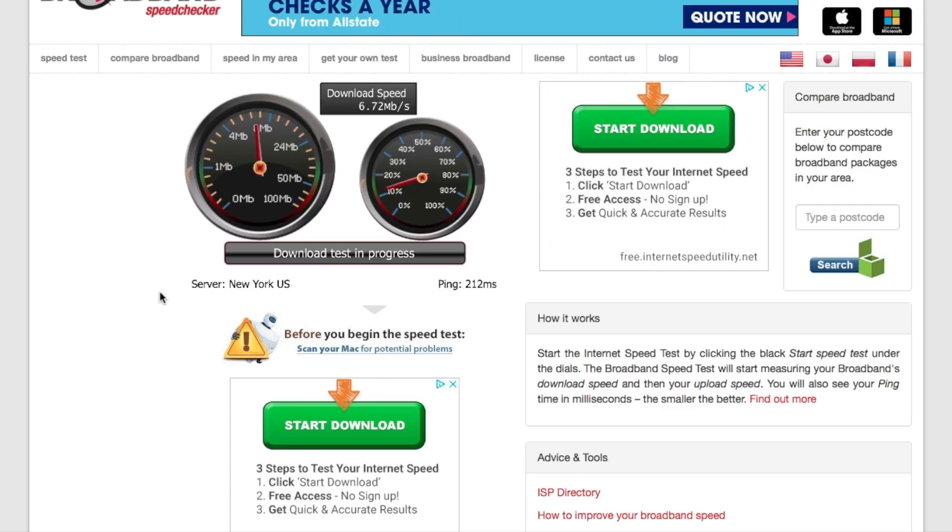And as you can see straight away, the scores have been cut in terms of the download speed. Usually the upload speed stays the same, but the download speed definitely usually takes a bit of a hit. And it's, as you can see there, 17 now from 53. So that is a substantial hit to the speed.